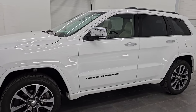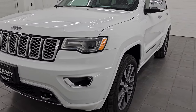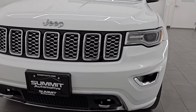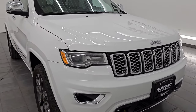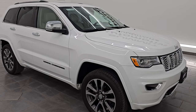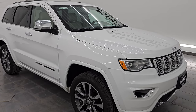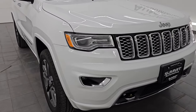This 2018 Jeep Grand Cherokee has the 3.6-liter Pentastar V6 engine, paired up with the 8-speed automatic transmission. This Jeep has been fully safety and inspected by our service shop per the state of Wisconsin inspection process. It has a fresh oil and filter change, all the fluids have been checked and topped off, and it is 100% ready to go.